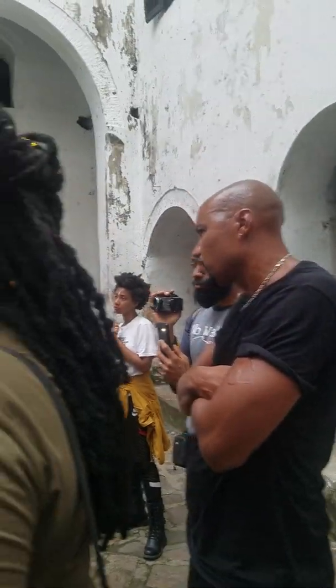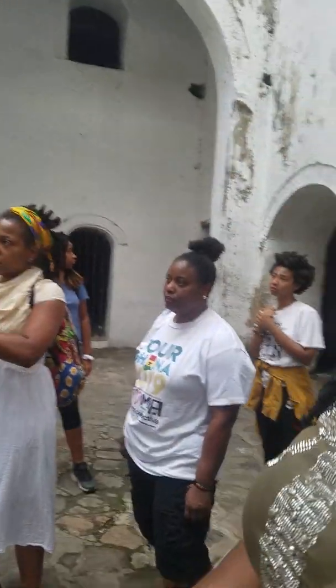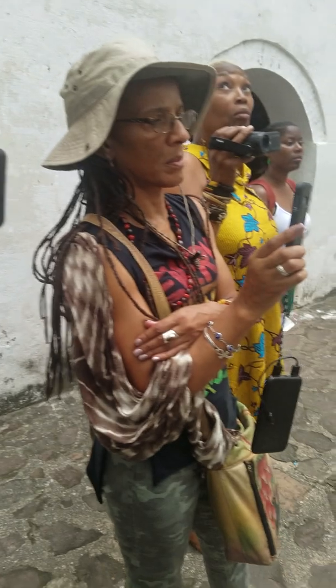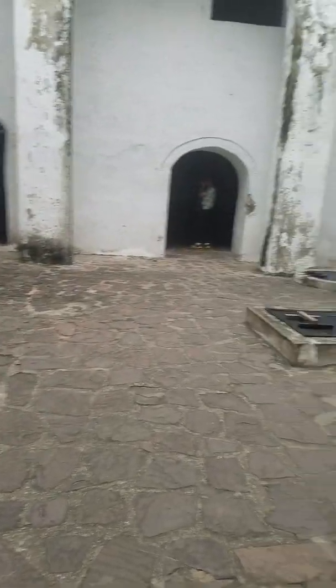Now, they brought the slaves from the hinterland. They came from Nigeria, Togo, Burkina Faso, Ivory Coast, and the northern part of Ghana. They were trekking, crossing rivers for two months before they came here. Here they spent 10 to 12 weeks waiting for the ship. The ships were not having machines — they were sail-powered, so it took them some time to come.